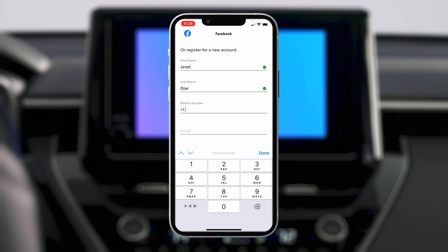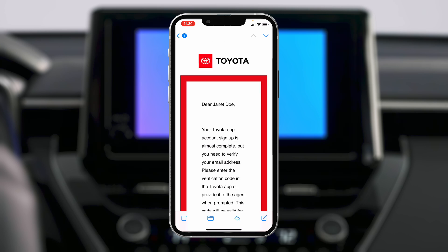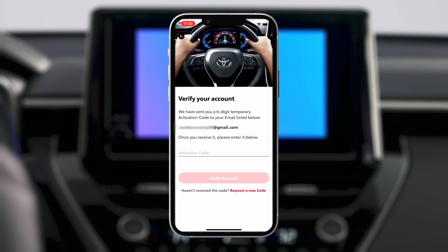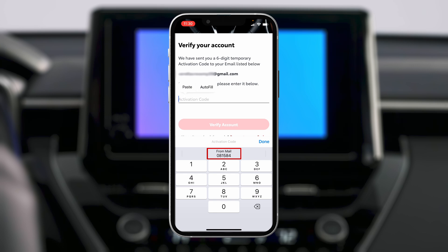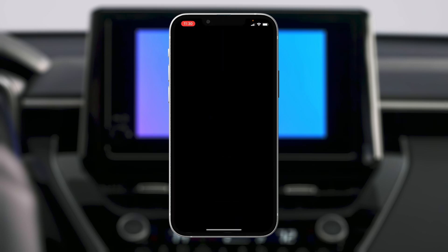For security purposes, a six-digit activation code will be sent to the email address used to register. Once received, you can tap the activation code displayed on your keypad to verify the account, or enter the code you receive manually.